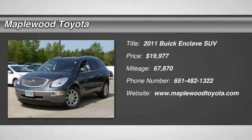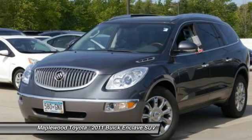The 2011 Enclave. The Enclave offers three rows of seats, standard, with seating for up to eight passengers.